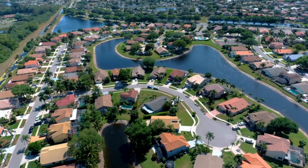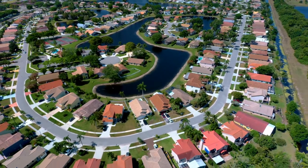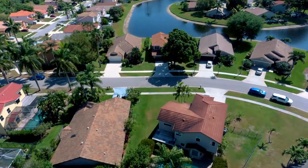Today I'm going to show you my brand new listing in the neighborhood called Colors of Boynton Beach, Florida. Colors is located in unincorporated Palm Beach County, which means lower taxes. The HOA is only $400 a quarter, so super affordable.